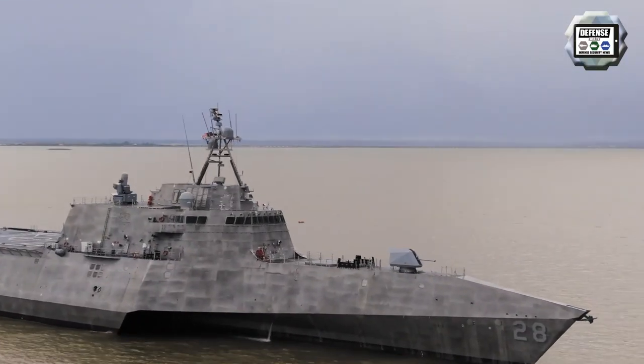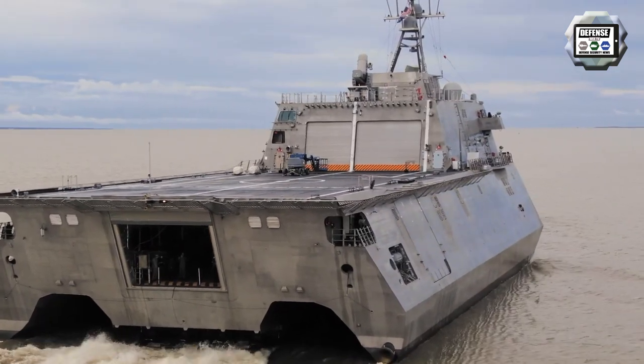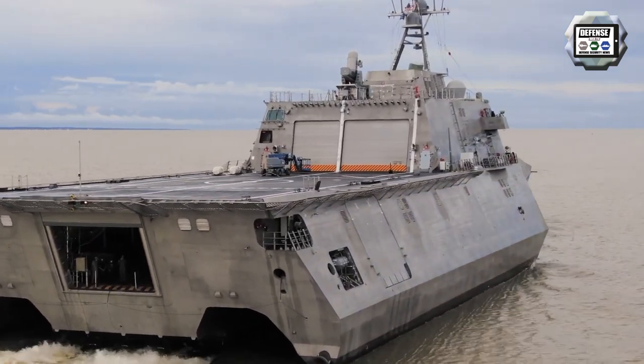Austal delivers the future USS Savannah, the 14th Independence variant littoral combat ship, to the US Navy on June 25.